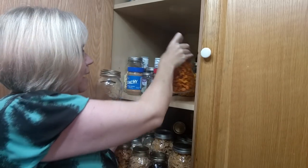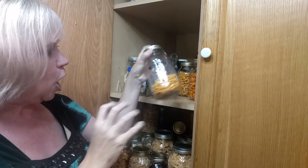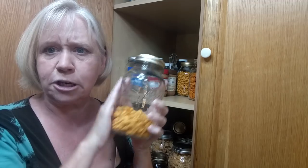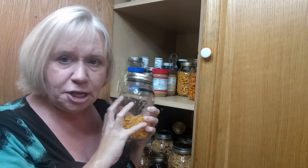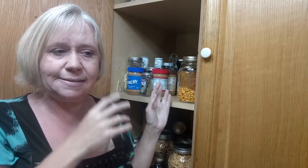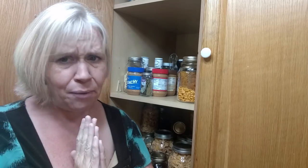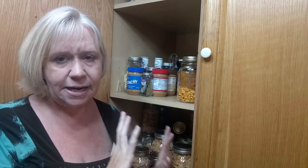All of these mason jars were full when I first put everything in there. The kiddos are using them. This is making everything more visible so the kiddos know what it is and see it, but it also makes it more visible so I know how much we're going through. So I put everything in the mason jars.